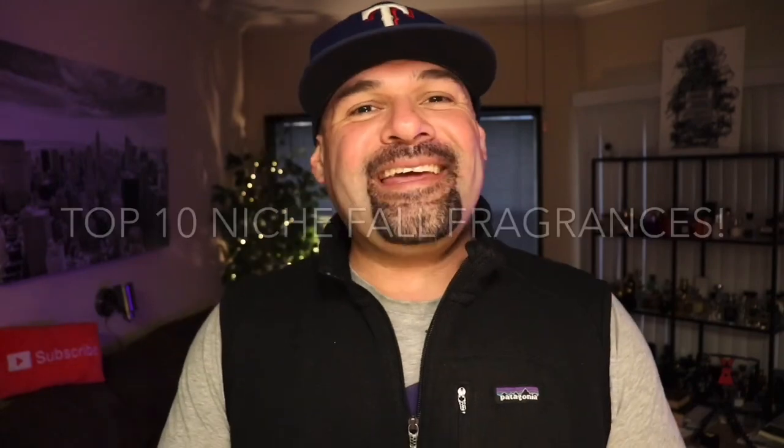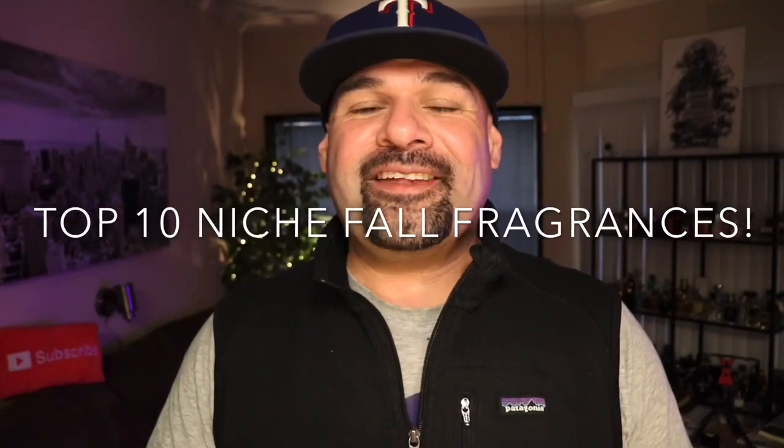I've got about a week left before winter officially arrives. That gives me plenty of time to give you guys the top 10 niche fragrances I've been wearing this fall.